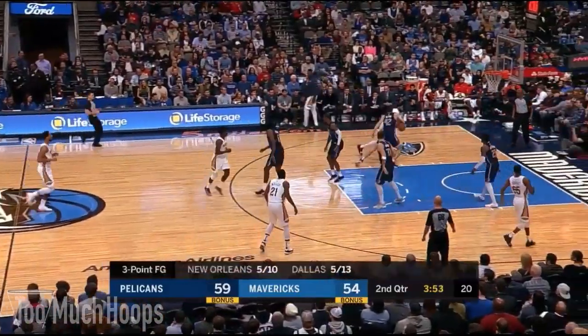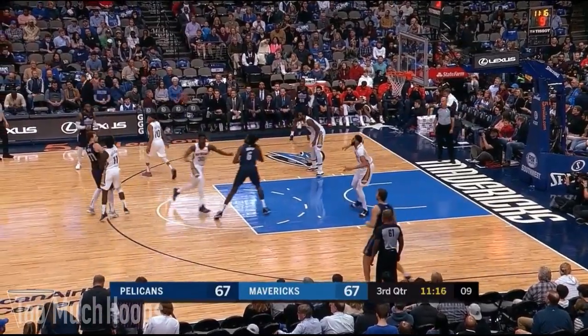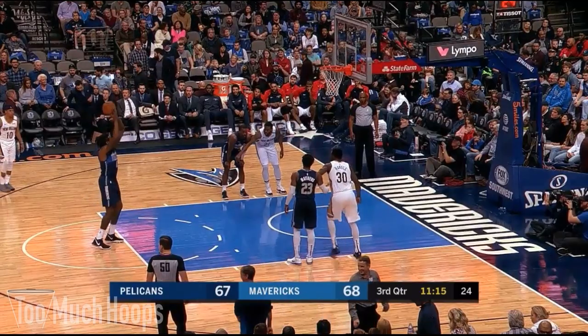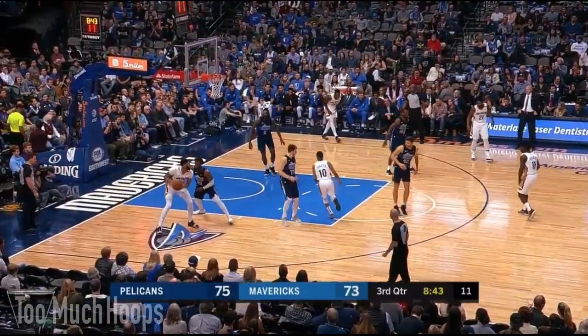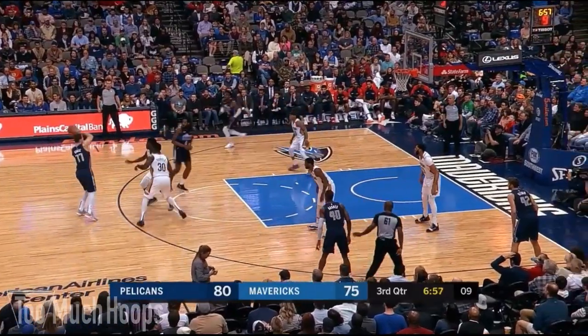DeAndre inside once again — a shot, no good! Foul trouble tonight as Davis goes baseline and jams it — Friday night down in New Orleans. DeAndre with the roll to the basket and a trip to the free throw line. He has great hands; put it up there and he tends to find it. Spin move and flipped up by Davis — a little too much on it, and Jordan grabs his fifth rebound.